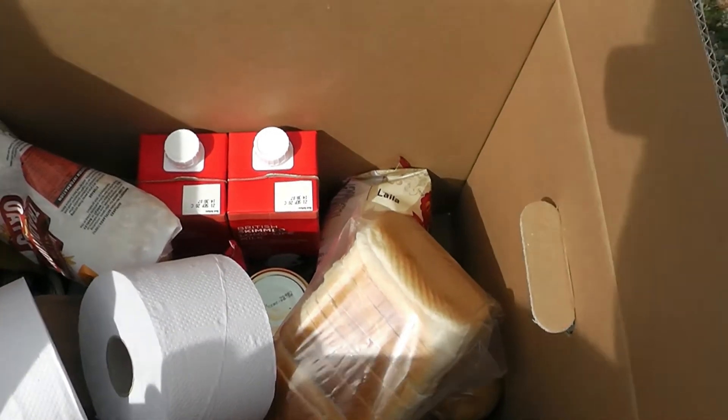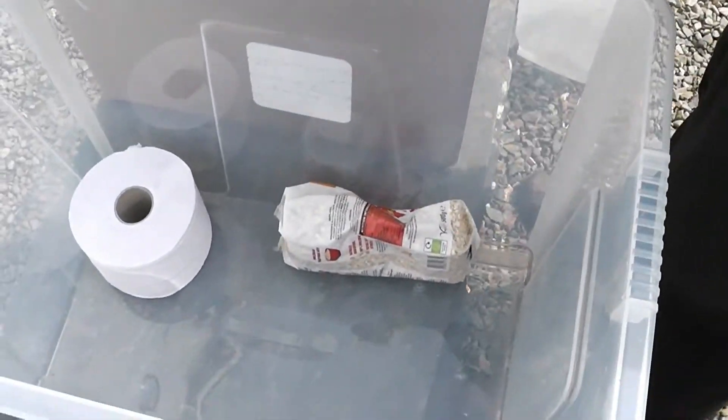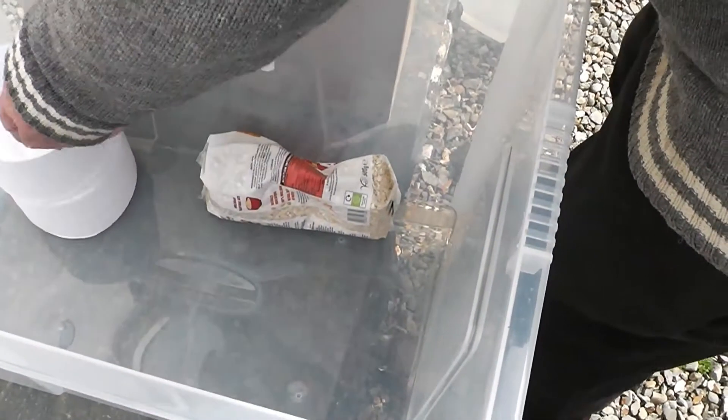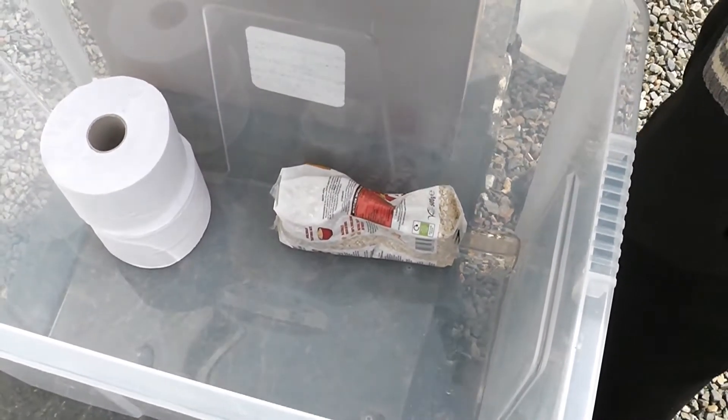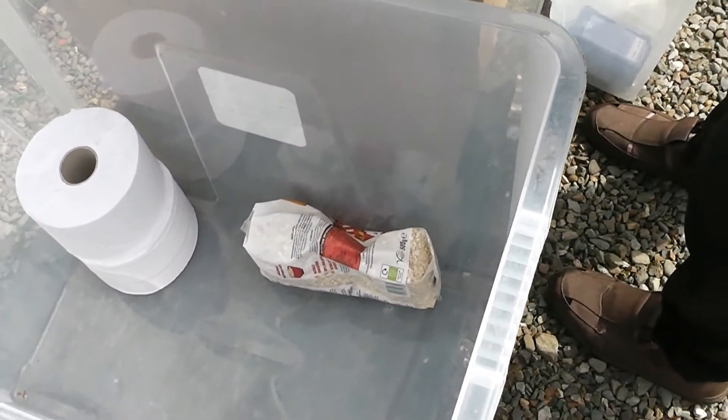There's a jar of something there and some tins. Let's come round here. New roll — they look as if they're big, yeah they're quite large rolls aren't they? That's for tea was it? Coffee, instant coffee.